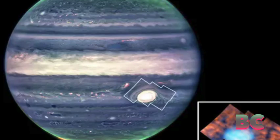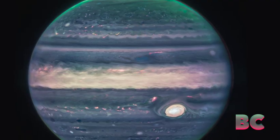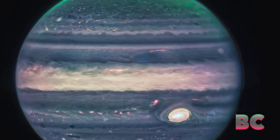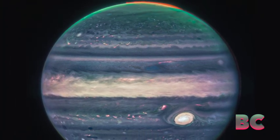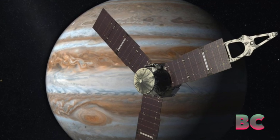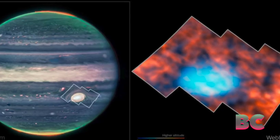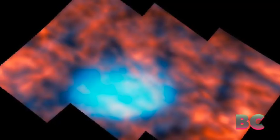Previously thought to be unremarkable, this region now shows complex structures and activity influenced by gravity waves. Webb's NIRSPEC observations have provided high-resolution details that could support future missions like the Jupiter Icy Moons Explorer mission, enhancing our understanding of Jupiter and its moons.